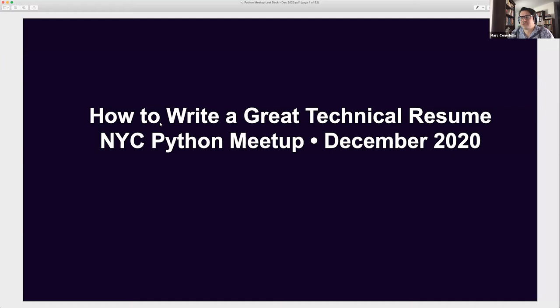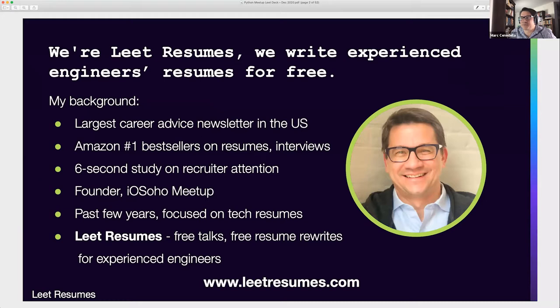How to write a great technical resume for New York City Python meetup, December 2020. We're Elite Resumes — we write experienced engineers' resumes for free. That's anybody with two-plus years of experience. I'm going to be talking about engineer resumes, technical resumes for anybody in technology with two-plus years of experience.